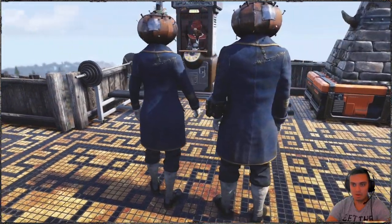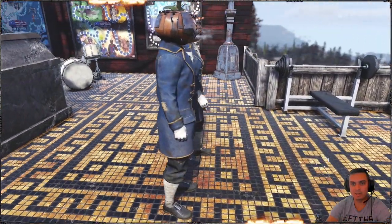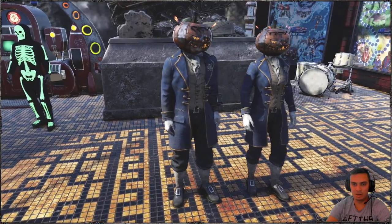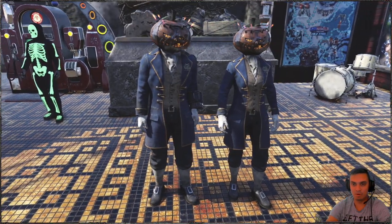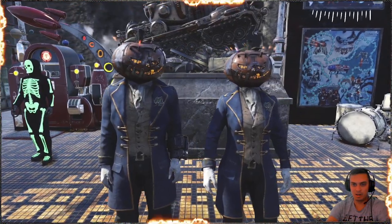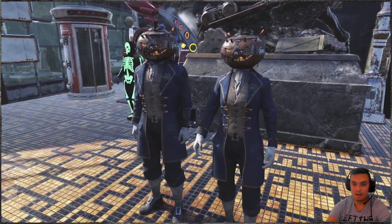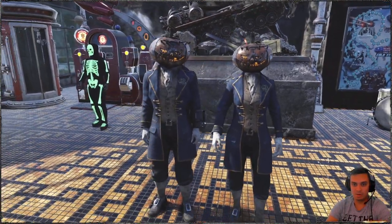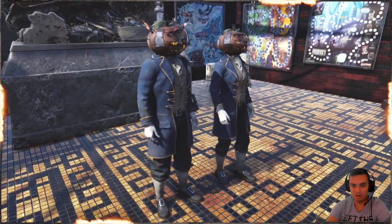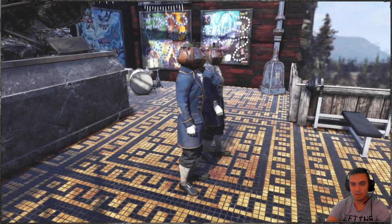One of the questions that may pop up under this video is: will this outfit ever return? To be honest, I have no idea. I've never seen any Fallout 1st items like outfits returning so far. None of the NCR Elite or Advanced Armors have ever returned, or at least I haven't seen them. So hopefully, maybe at some point, Bethesda will start to bring these back for others who haven't had the chance to claim it.